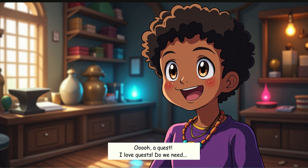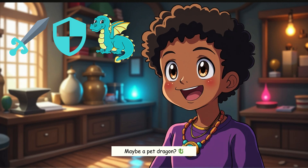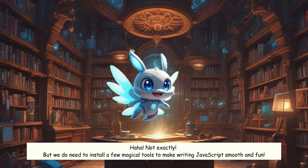A quest! I love quests. Do we need a sword? A shield? Maybe a pet dragon? Not exactly. But we do need to install a few magical tools to make writing JavaScript smooth and fun.